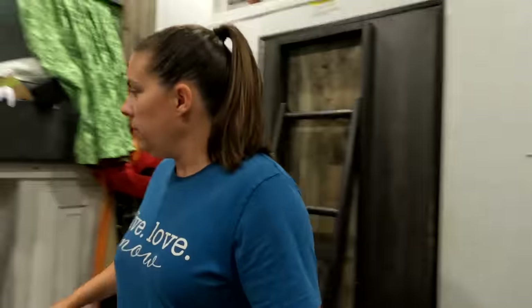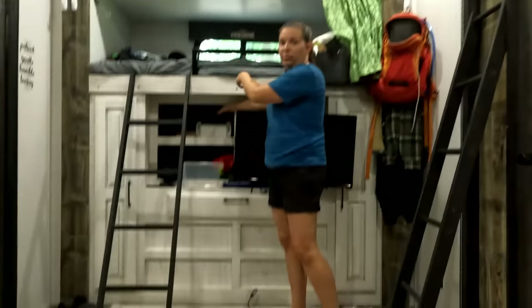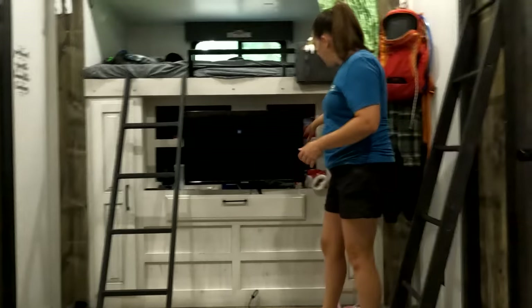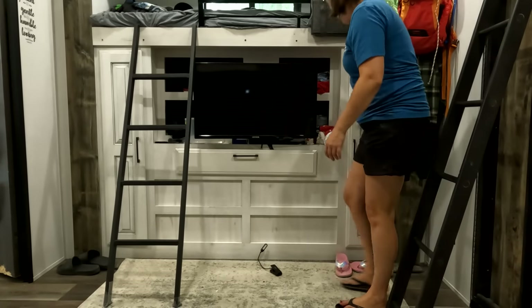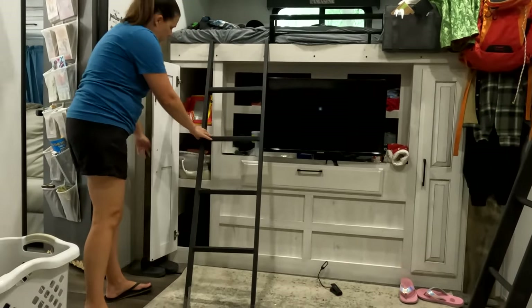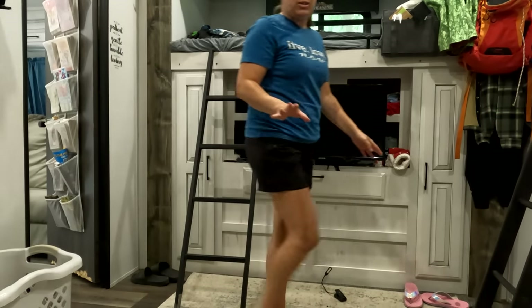The kids also have a TV that comes out, and there is deep storage that reaches all the way back under the bunk. They have deep storage in here that we let them choose how they used it on both sides. There's a little bit of storage here that goes all the way back, and they have storage on either side. The kids actually have plenty of storage — we were not hurting for storage, which we were very surprised about.